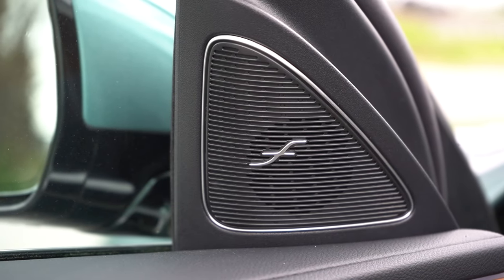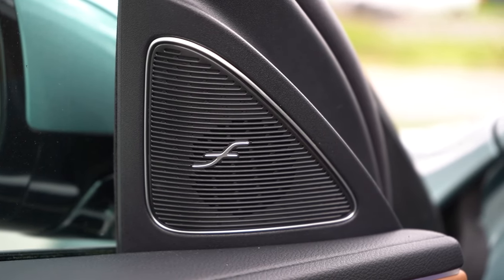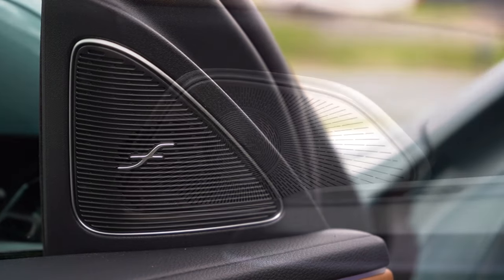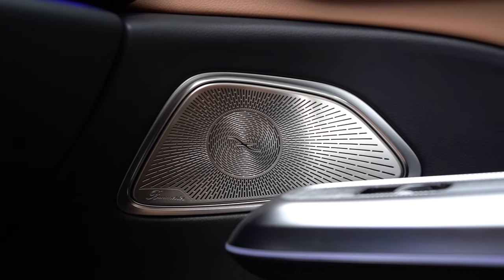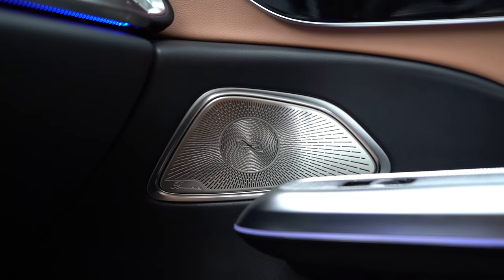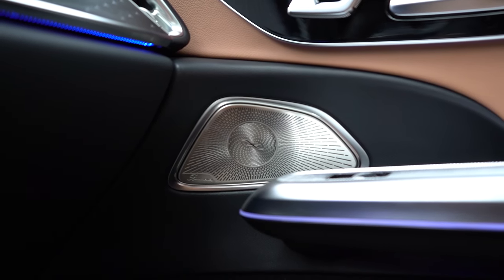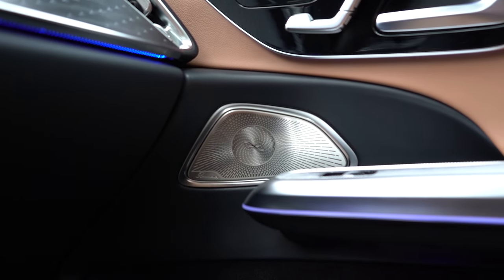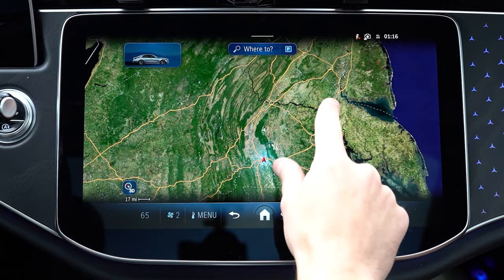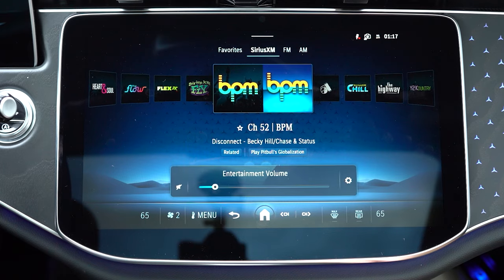Mercedes-Benz did something different with that sound system that I've never experienced before. There is literally a subwoofer right behind the driver's seat. It was rumbling the seat — identical to massaging seats except it rumbled to the bass of the song. Plenty of clarity, a ridiculous amount of bass — they did bass wonderfully. That is an incredible sound system.